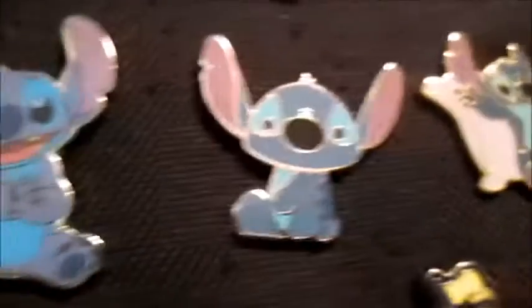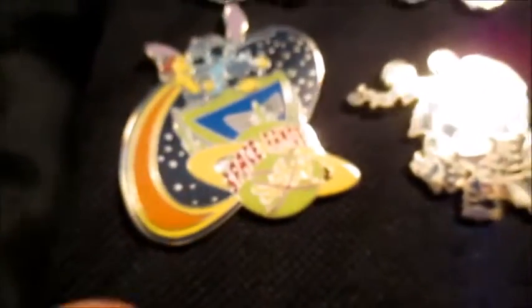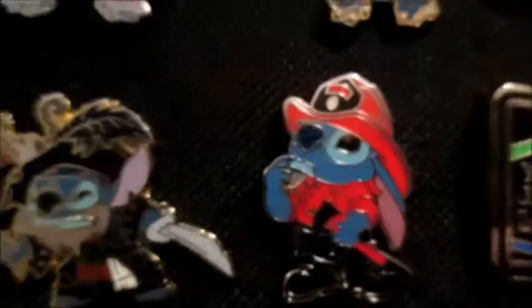Then we have one with his red suit and another one with a bra on top of his head again. Then we have one from Hot Topic, and we have one with him just sitting down, and then we have one with him laying on a pillow with Scrump. We have a space ranger one, we have a pirate Stitch, and then we have a firefighter Stitch.